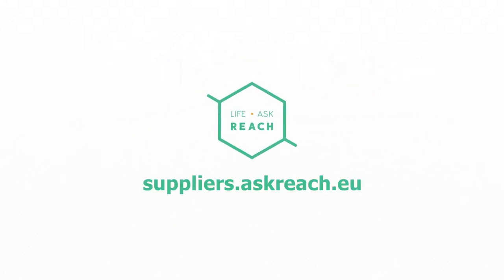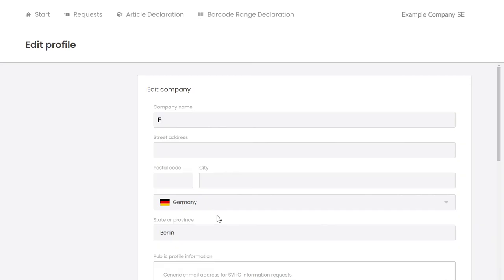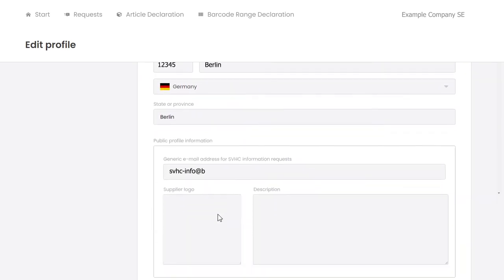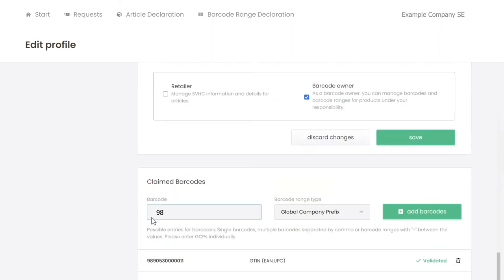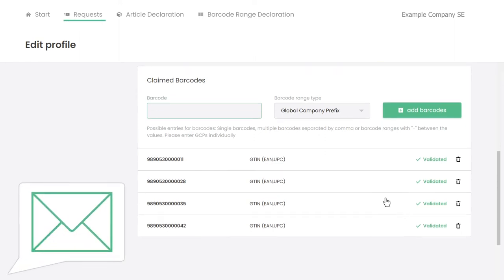It's simple. Register under suppliers.askreach.eu and create your company account. Enter your barcodes or global company prefixes. You receive consumer requests via Scan4Chem and the other European apps as an email.